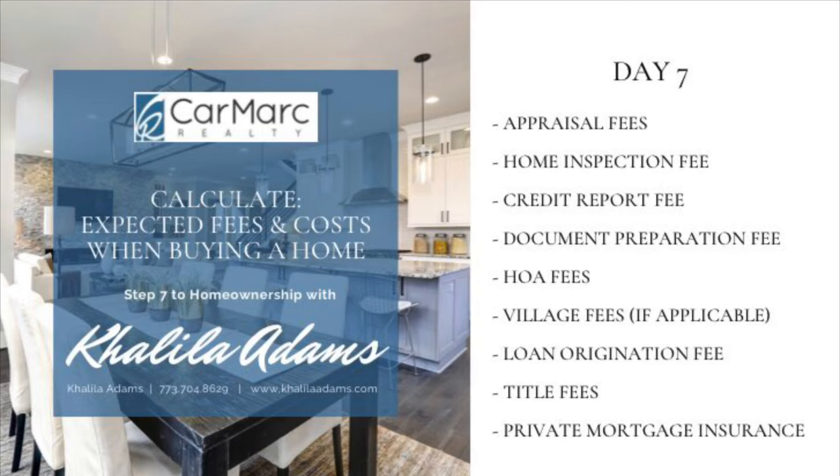Next are title fees. These fees are paid to the title company for doing a thorough search of the property's records. The title company researches the deed to your new home, ensuring that no one else has a claim on that property.